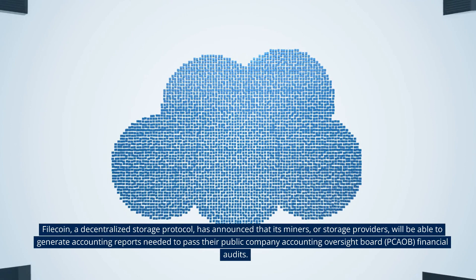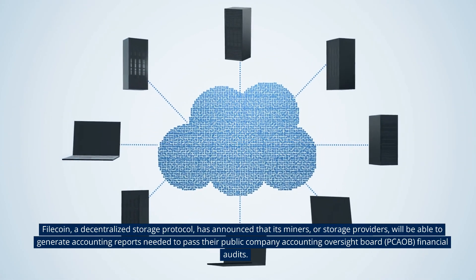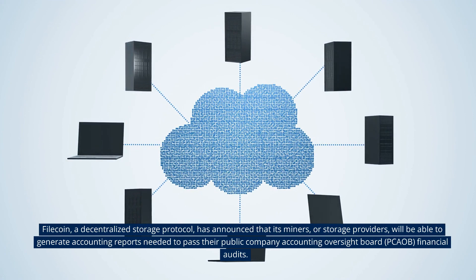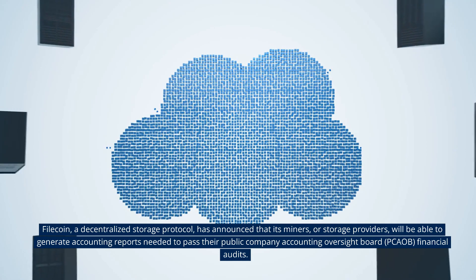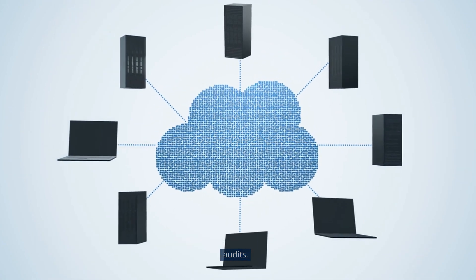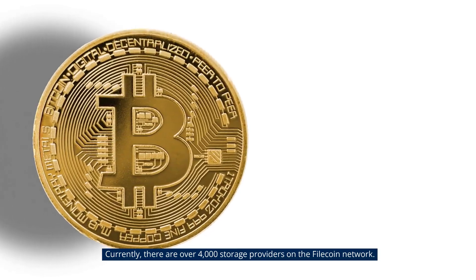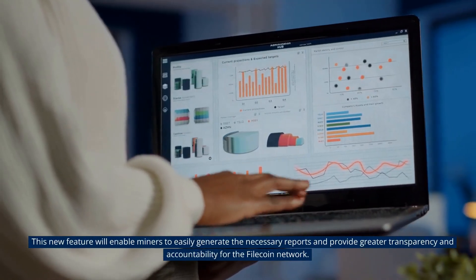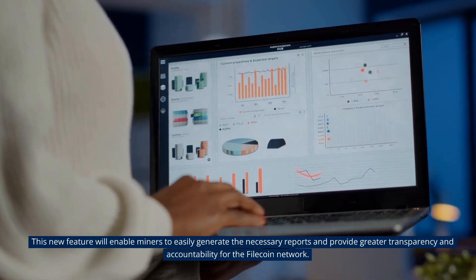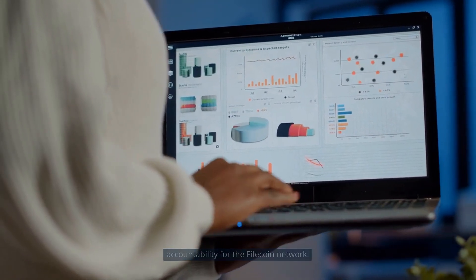Filecoin, a decentralized storage protocol, has announced that its miners, or storage providers, will be able to generate accounting reports needed to pass their Public Company Accounting Oversight Board, PCAOB for short, financial audits. Currently, there are over 4,000 storage providers on the Filecoin network. This new feature will enable miners to easily generate the necessary reports and provide greater transparency and accountability for the Filecoin network.